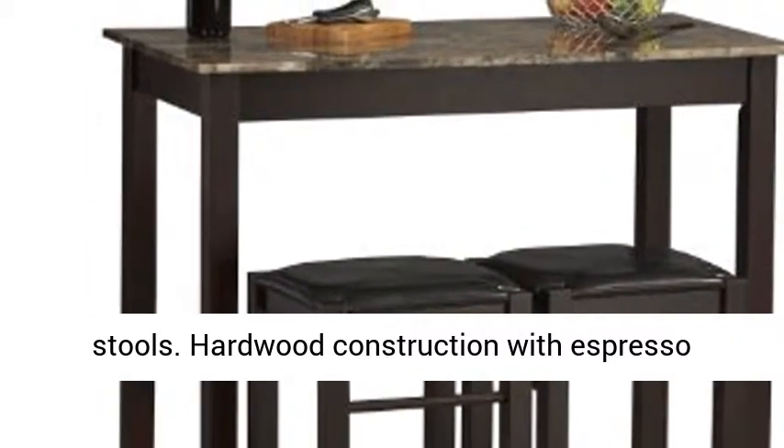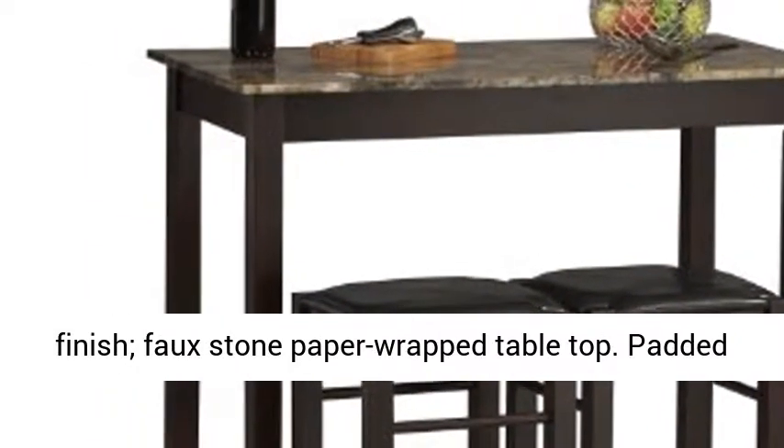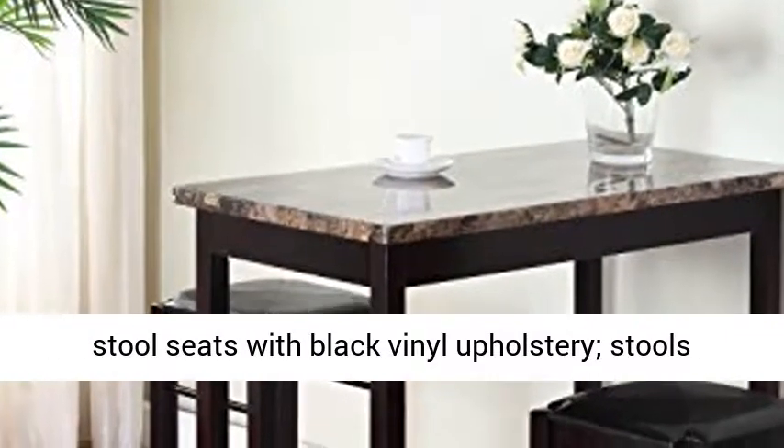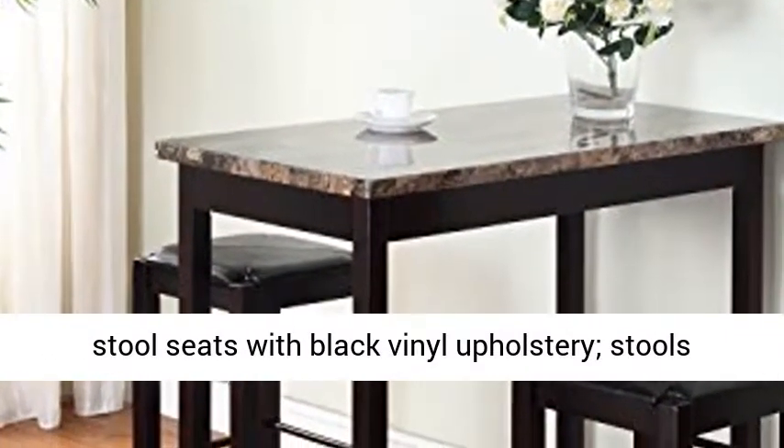Hardwood construction with espresso finish, faux stone paper wrapped tabletop. Padded stool seats with black vinyl upholstery, stools tuck under table for storage.